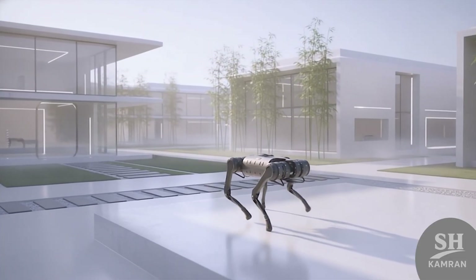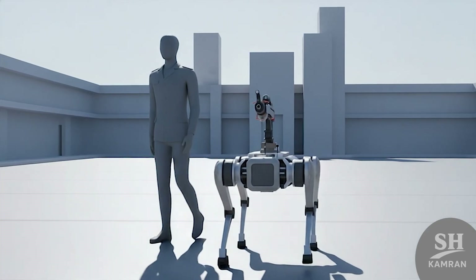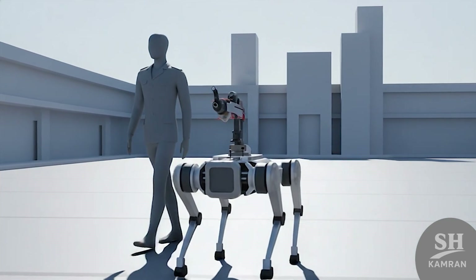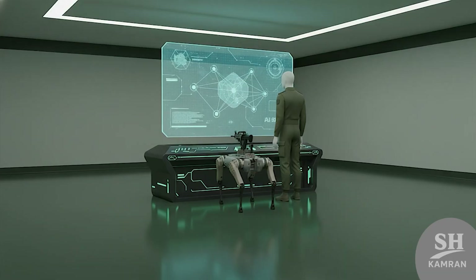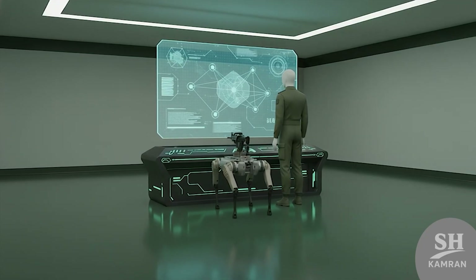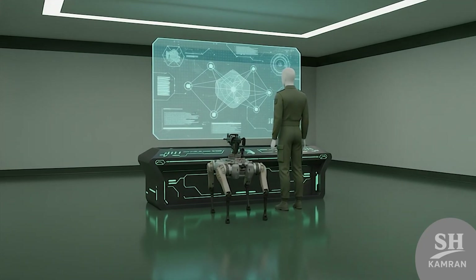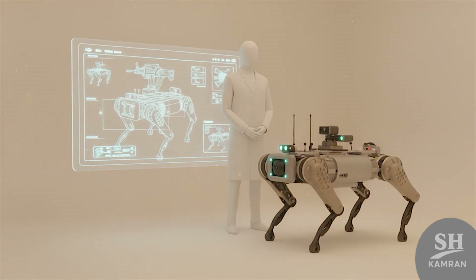Today we're diving into one of China's most fascinating creations. They look like dogs, but they're built for modern warfare. If you think that sounds like science fiction, just wait. Behind this project lies years of research, funding, and quiet ambition. These robots are part of China's expanding military AI ecosystem.